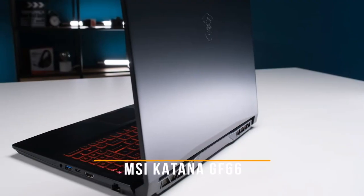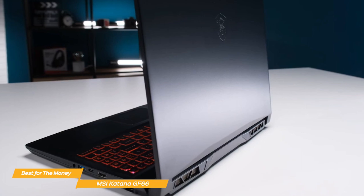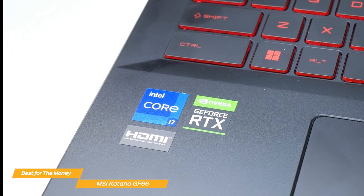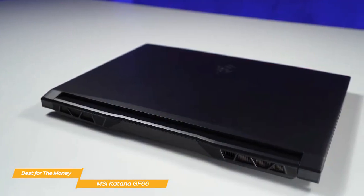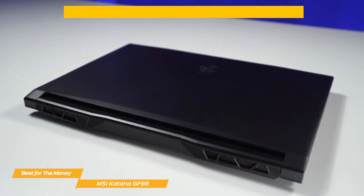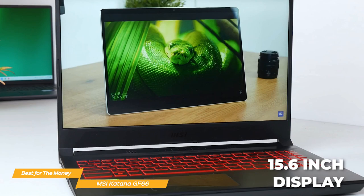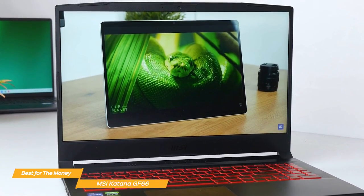Though the MSI Katana GF66 is designed with budget-conscious gamers in mind, that doesn't mean it skimps on performance. The GF66 is powered by an Intel Core i7, which is plenty powerful for most gaming needs. It's also equipped with an NVIDIA GeForce RTX 3050 Ti graphics card for awesome ray-traced graphics and AI features. The screen is a 15.6-inch Full HD IPS display with a refresh rate of 144Hz, which makes gameplay look smooth and seamless.